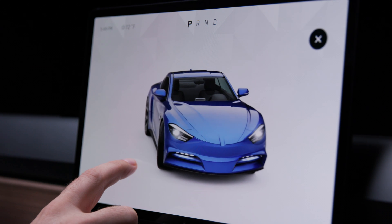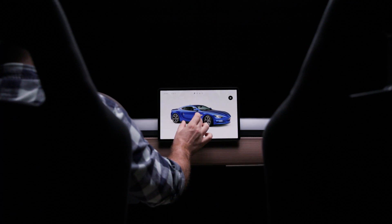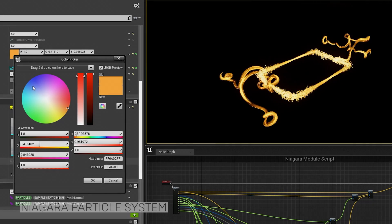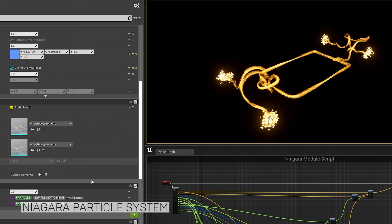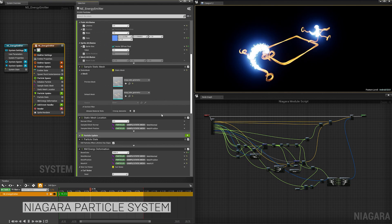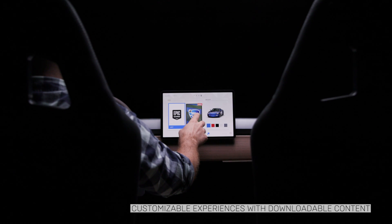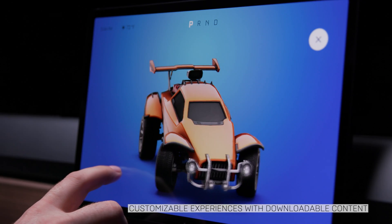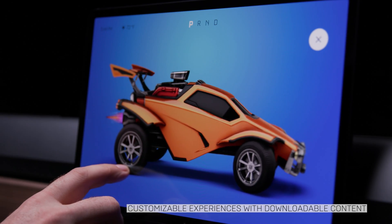Unreal Engine is a comprehensive toolset for creating beautiful, interactive visuals using our advanced, scalable renderer. Niagara is a state-of-the-art particle system that brings your designs to life. Downloadable content instantly changes the look, feel, and functionality of your UI, giving your users the freedom to customize their experience.